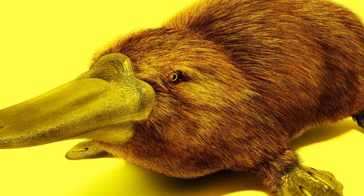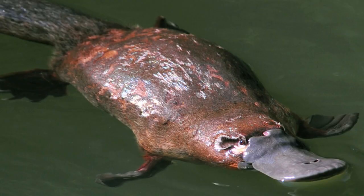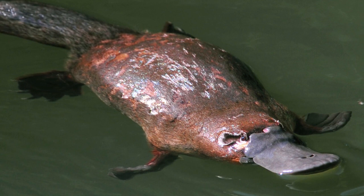The first scientists to examine a preserved platypus body, in 1799, judged it a fake, made of several animals sewn together.